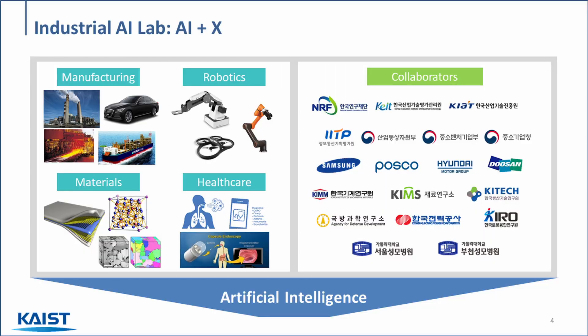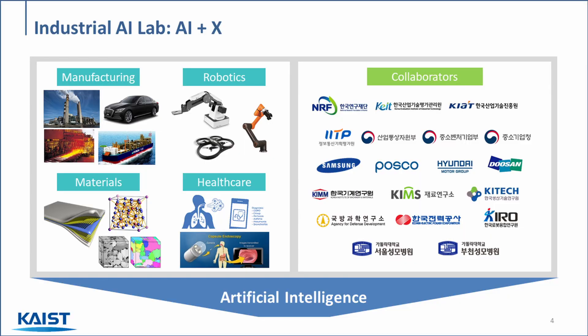To summarize, the research that we do includes but is not limited to topics such as manufacturing, robotics, materials, healthcare, and so on. Today I'll be briefly introducing a couple of examples in each of these fields. On the right is a list of our collaborators, and as you can see, our lab is actively involved in research with both various industries and national research centers.